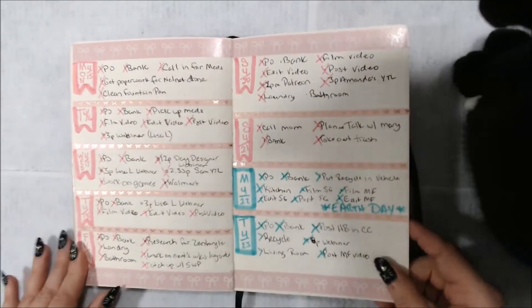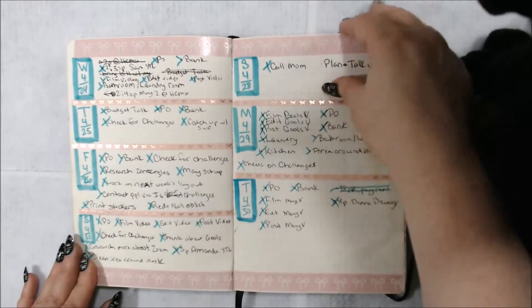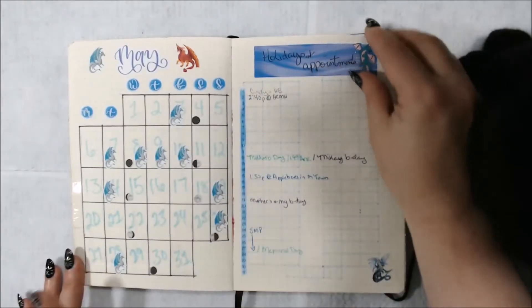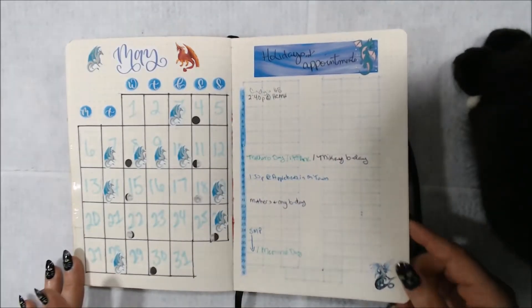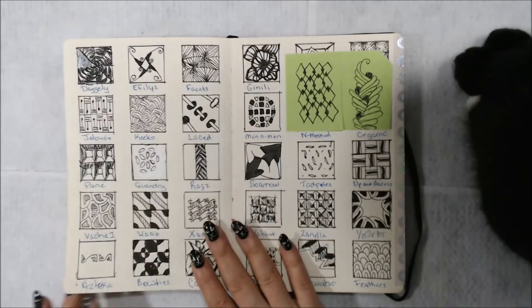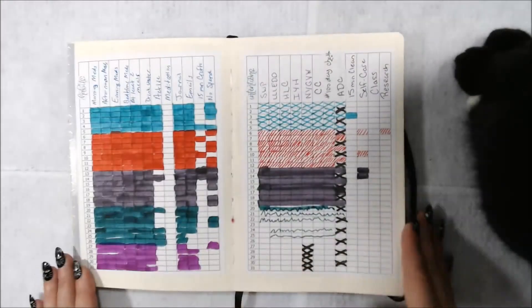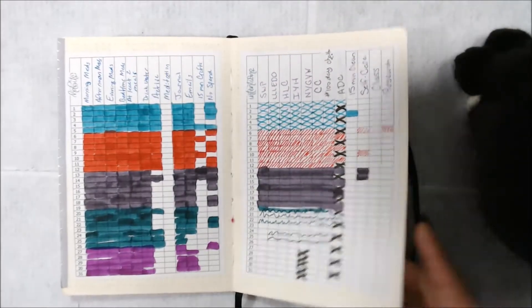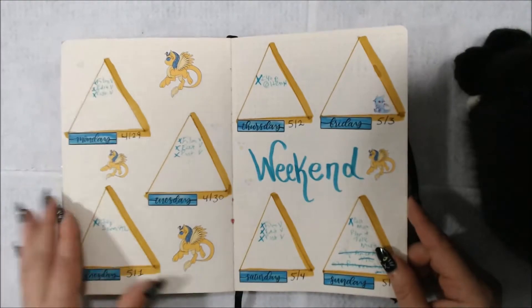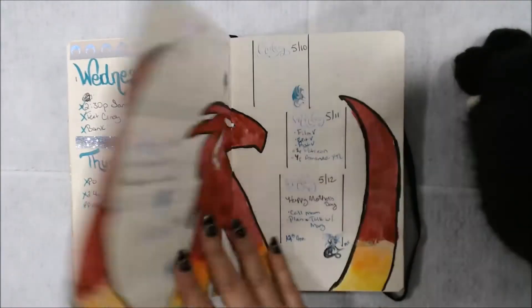I'm sitting here looking at it going, I don't remember what I did in half this stuff. But there's my birthday month. Didn't do much on the tracking here. There's another 100 day, some of the 100 day. And I did mystical animals, so that was kind of cool.